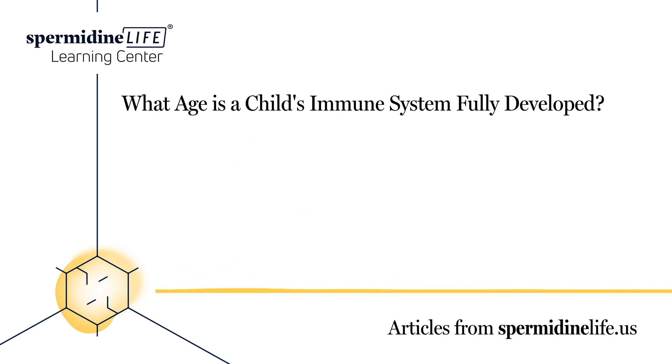Does a child getting sick build their immune system? There is some truth to the idea that children who are exposed to colds and viruses earlier in life will develop a stronger immune system and are also less likely to become sick later on. This is because immunity builds over time, and as much as parents don't want to see their child sick, it could actually help them, as their body will recognize the illness and fight it off, continuing to build immunity.